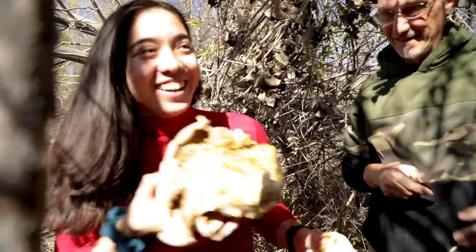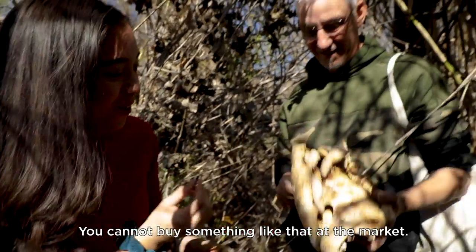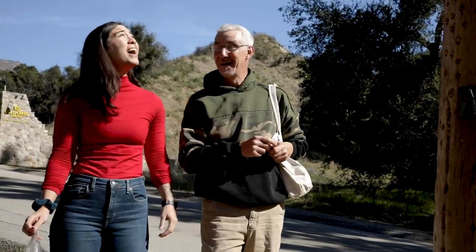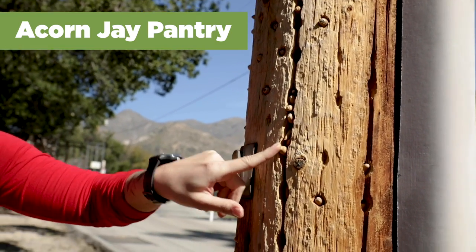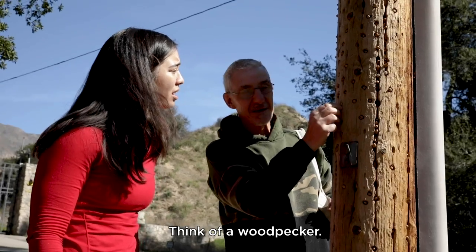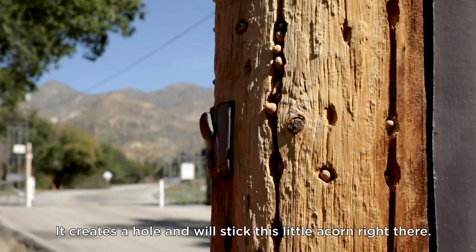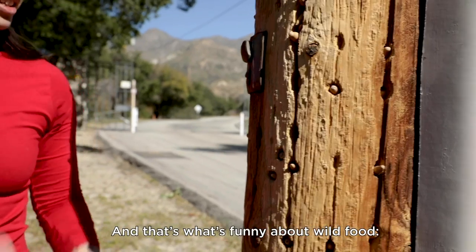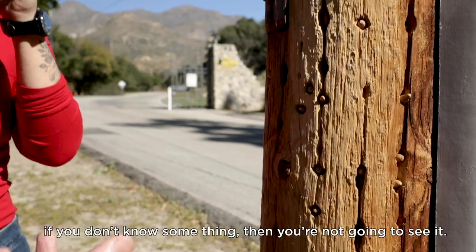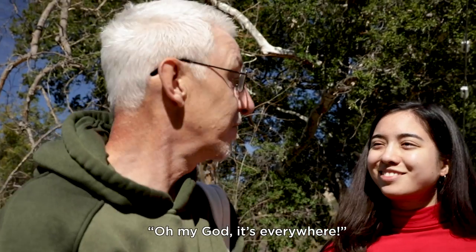Oh my God, this thing is huge! Look — you cannot buy something like that at the market. Look at this. This is a stash from an acorn jay. An acorn jay? Think of a woodpecker — it creates a hole and sticks the little acorn right there. It's designed so that even a squirrel cannot pick it up because it's too hard to pick up. And that's what's funny about wild food: if you don't know something, then you are not going to see it. Then you turn your eyes and go like, oh my God, it's everywhere.